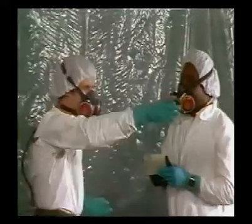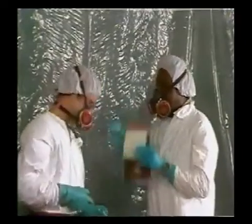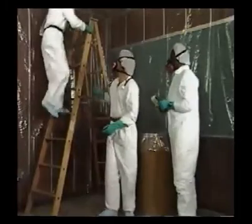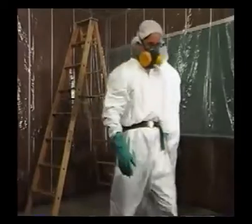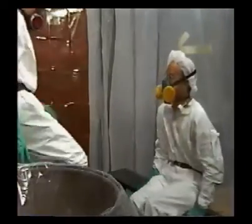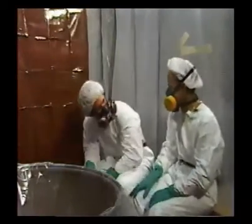You'll be wearing the sampling equipment during your work breaks and visits to offices or restrooms. If you leave your regular work area for an extended period to work in an area free from asbestos, the industrial hygienist will decide whether or not you should wear the equipment. However, if asbestos-related tasks are a routine part of your job, the sampling will continue throughout your entire shift, including breaks.